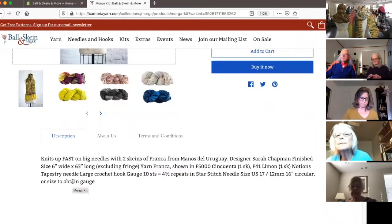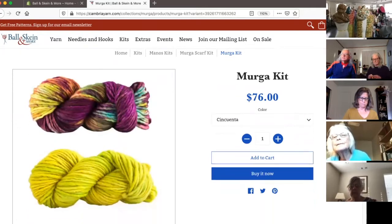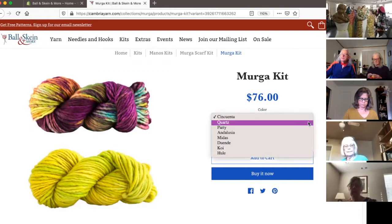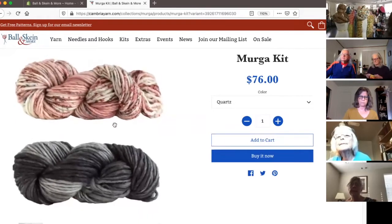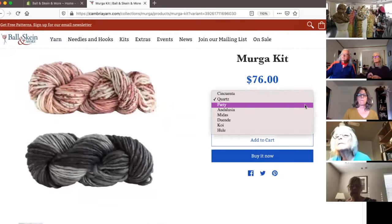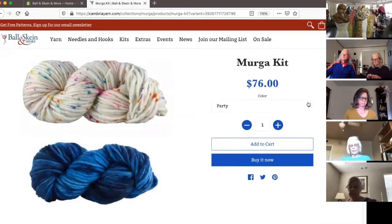Fringe is all the rage at the moment. You can see the original colorway — they pulled one of that bright fun yellow out of that Cinquenta color. The Cinquenta, for those of you that aren't familiar with it, was Manos' 50th anniversary color. Some of the Cinquentas are going away, so if you like the Cinquenta in any of your favorite yarns, grab them before they're gone. Here with the Quartz, I pulled out that speckle color, which is kind of a stormy gray, and this perfect skein that goes with it. This speckle yarn is part of a whole series — a collection of Franca that they did. They were all party-themed and they all kind of go together.